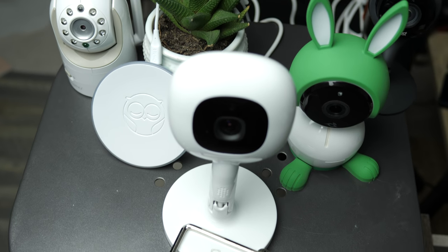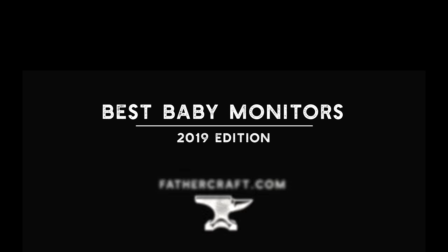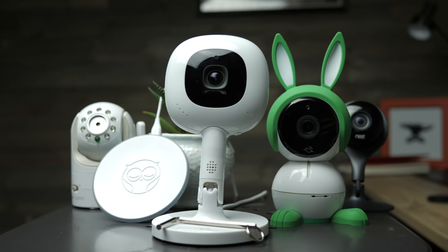Hey, this is John with Fathercraft. The technology with baby monitors has advanced tremendously within the last couple of years, making it increasingly more difficult to decide which baby monitor is best for you and your family. At Fathercraft, we put together a list of the best baby monitors of 2019, plus we've thrown in a few popular monitors that we feel you should avoid. We are also giving away our favorite monitor for 2019, so be sure to stick around to the end to find out how you can enter.